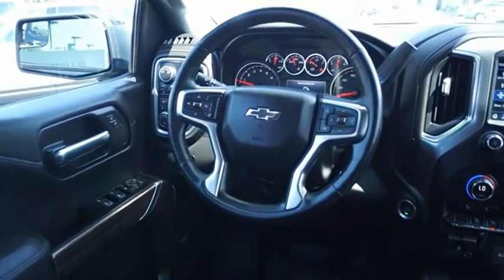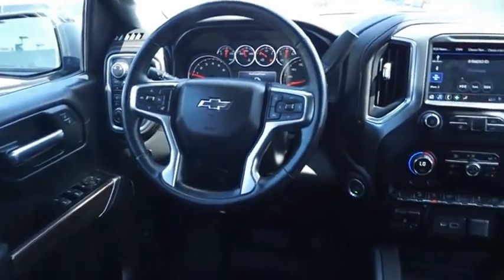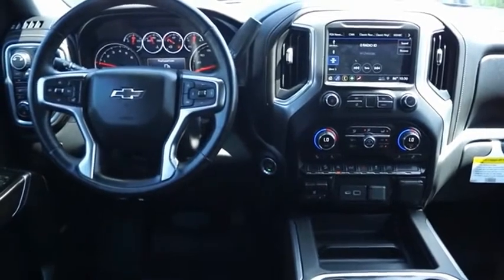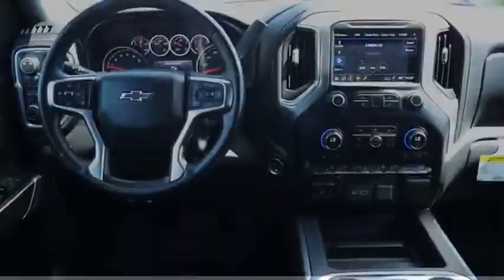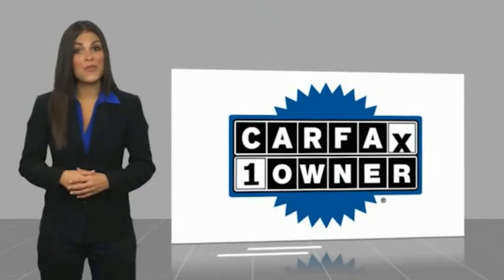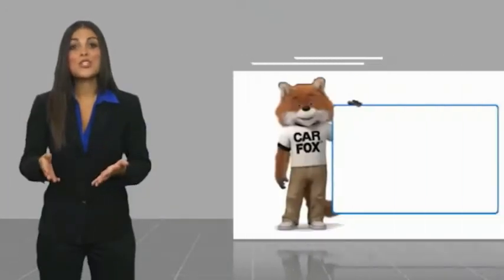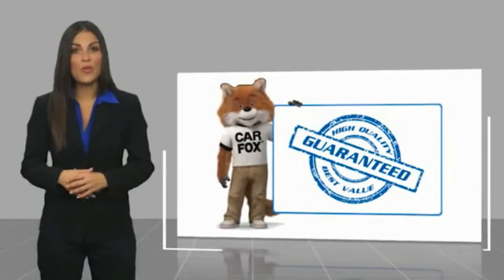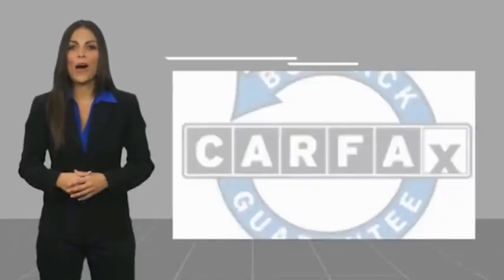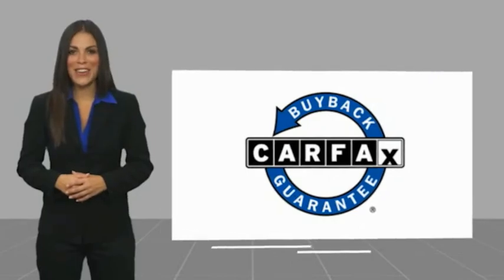You've found it, so stop in today. This is a one-owner vehicle with a Carfax Vehicle History Report. Be sure to find a complimentary copy of this report online or contact the dealership. This vehicle qualifies for the Carfax buyback guarantee.